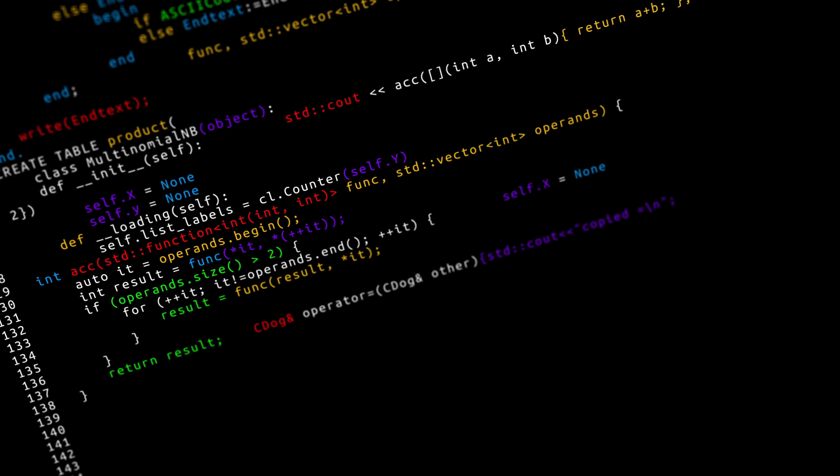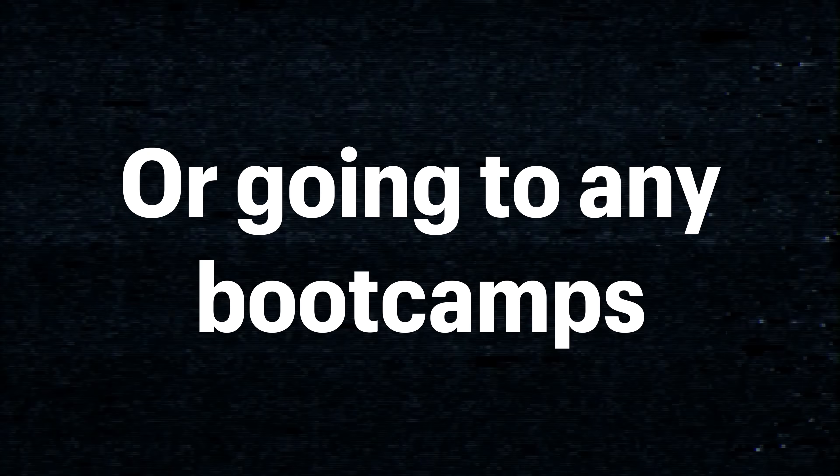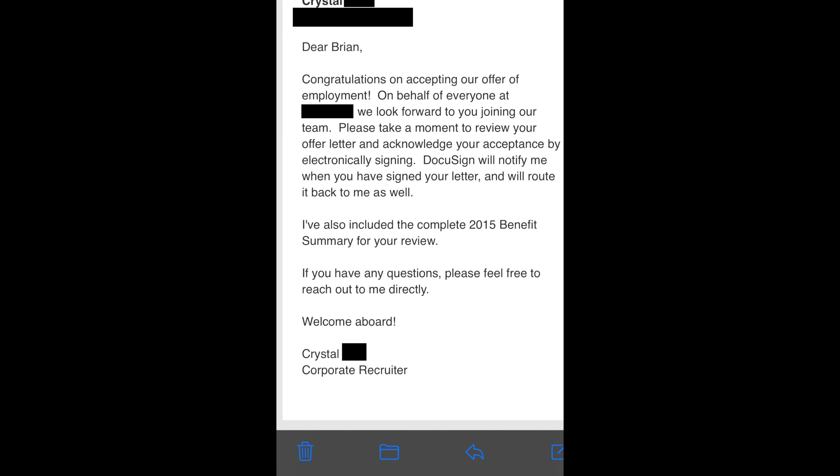From the day I started learning how to code, it took me about a year to get my first job. This was without a computer science degree or going to any boot camps. Even though I eventually got my first job, I made a lot of mistakes along the way that slowed my progress from being a beginner at coding to actually being employable.